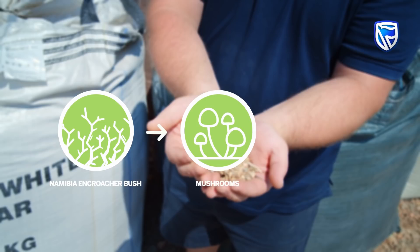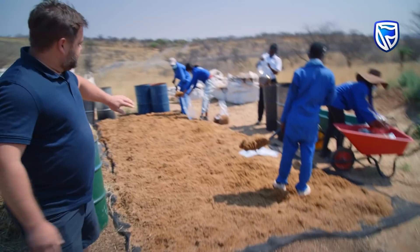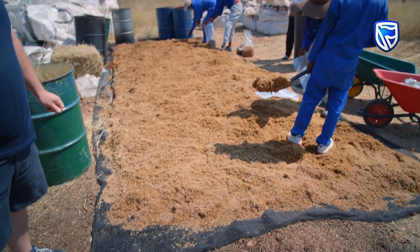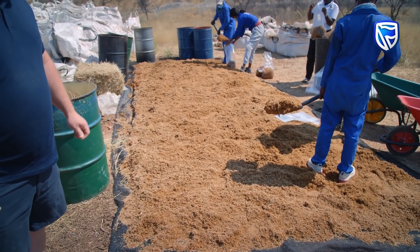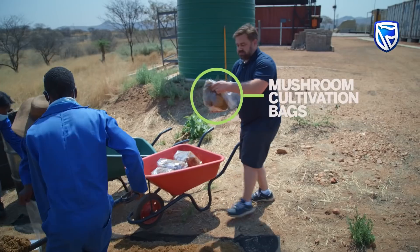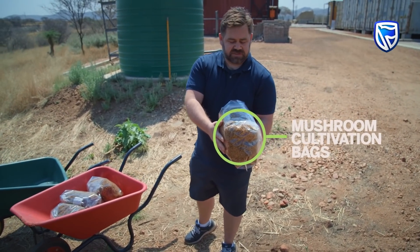We set it out in the sun here, as you can see, to get to the right moisture content. Then after it reaches the right moisture content, it's put into these mushroom cultivation bags. These bags are slightly closed up and then we take them to the pasteurization center.